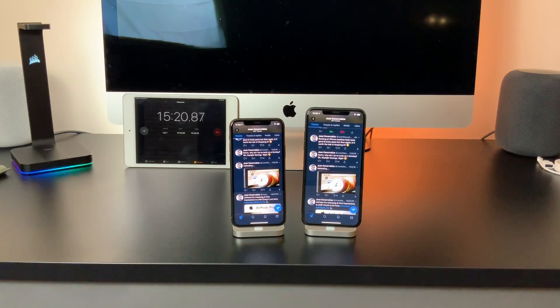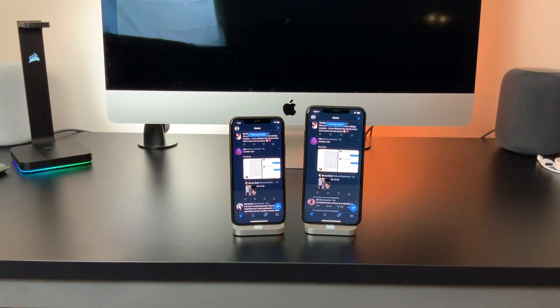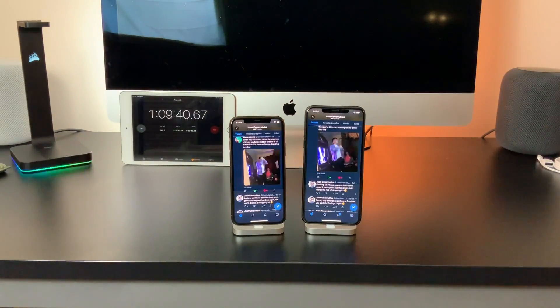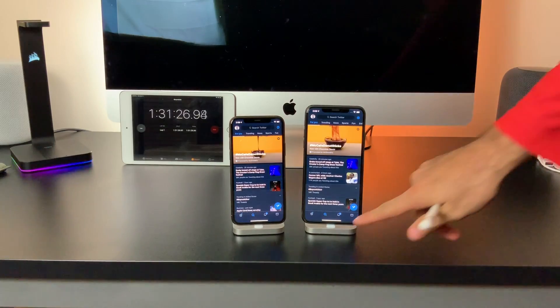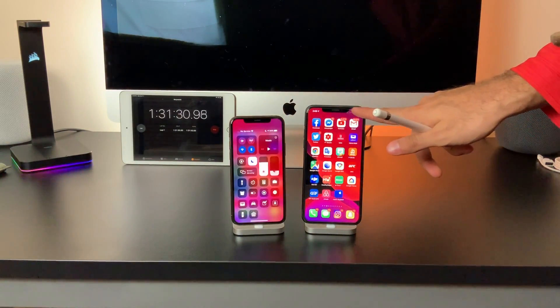We began again with the Twitter test, scrolling down the feed every so often for 90 minutes, and after that hour and a half, the 11 Pro fell to 94% and the Pro Max only fell to 97%. This is a pretty stark contrast to the 88% and 89% they dropped respectively on light mode.